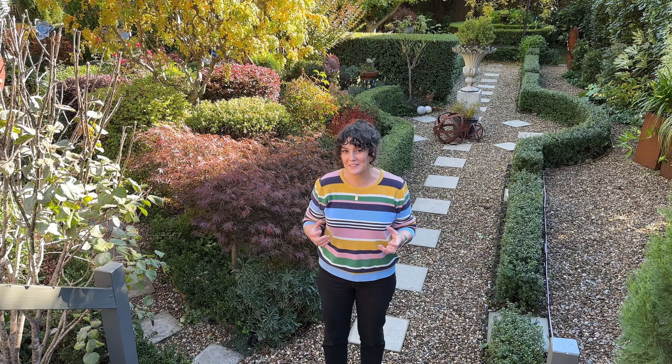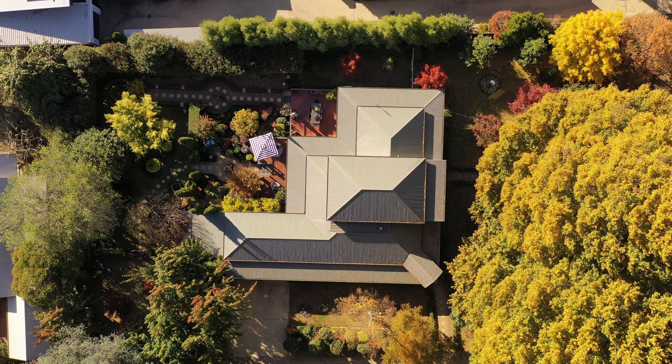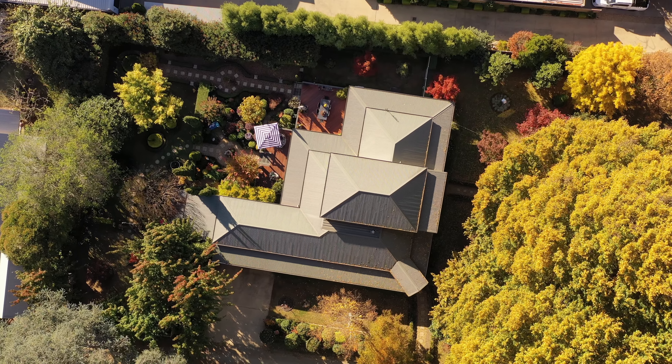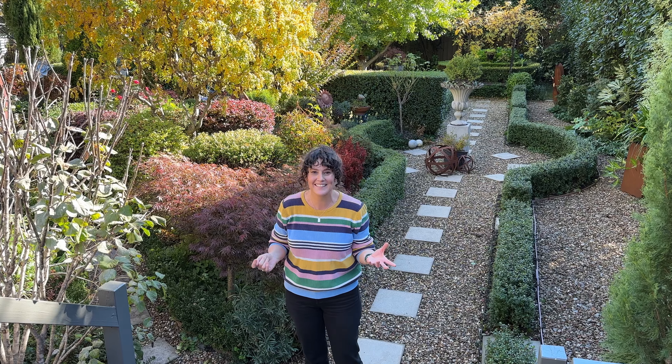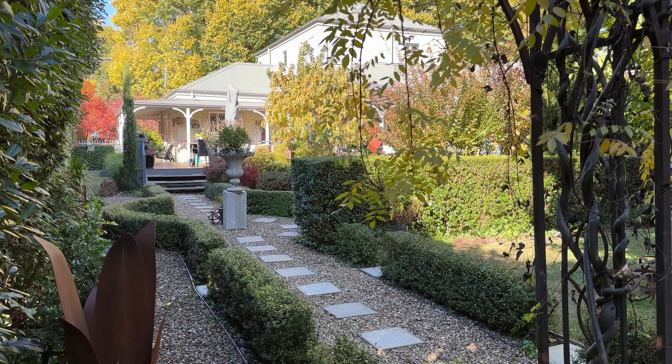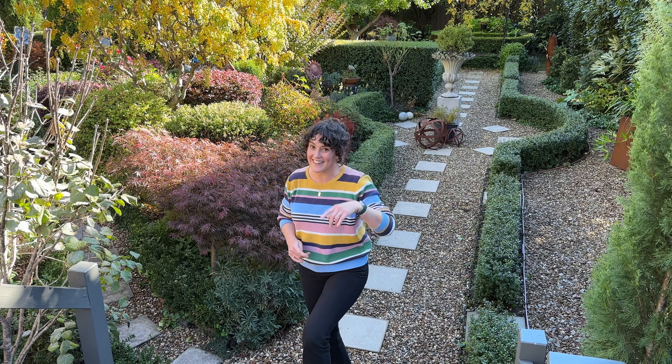I've really enjoyed the juxtaposition between the formal and the whimsical in this garden and I hope it's inspired you to perhaps do a similar thing at your place. After seeing so many autumnal colours I'm running out to go and buy some more deciduous plants for my place. Let me know which part of this garden has inspired you the most, and make sure you like and subscribe because I've got plenty more garden tours coming your way. I'll see you next time.